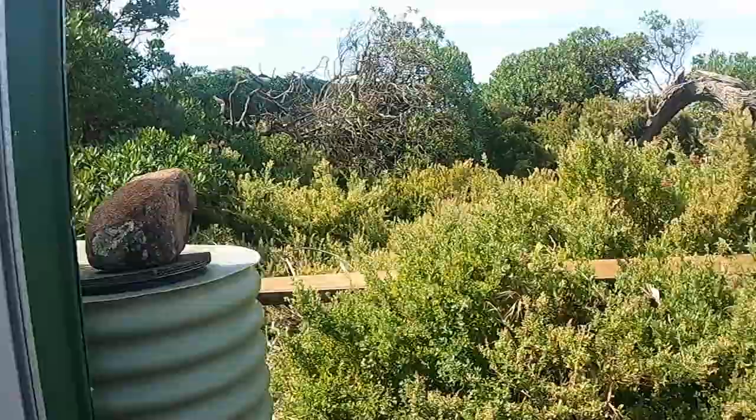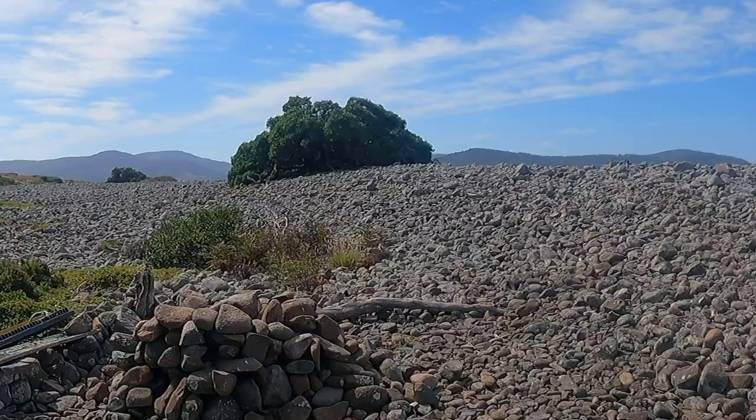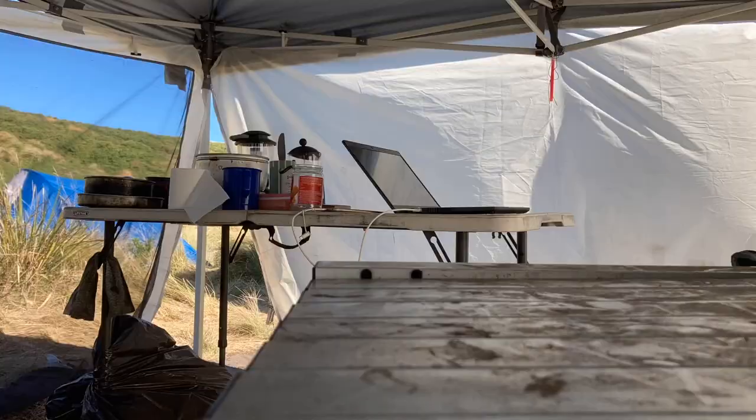Our campsite includes our gazebo where we eat and work, our hut for equipment, our washing up station, the rubbish and recycling corner, and then you may be wondering where the bathroom is. Well, you're actually looking at it, as the ocean doubles up as our toilet and shower, and it's safe to say that most people aren't envious of that bit of fieldwork.